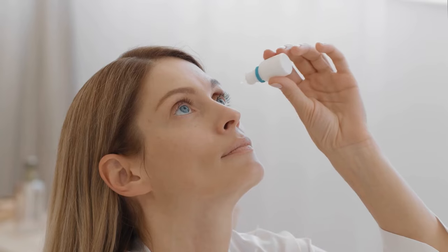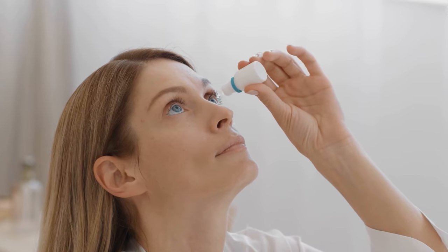Treatment type 1: glaucoma eye drops. Glaucoma eye drops are the most commonly used treatment for eye pressure control. There are different types of glaucoma eye drops available, but all of them need to be used every day. These eye drops lower eye pressure by different mechanisms — some reduce the amount of aqueous fluid the eye makes, while others reduce pressure by helping fluid flow better through the drainage angle.